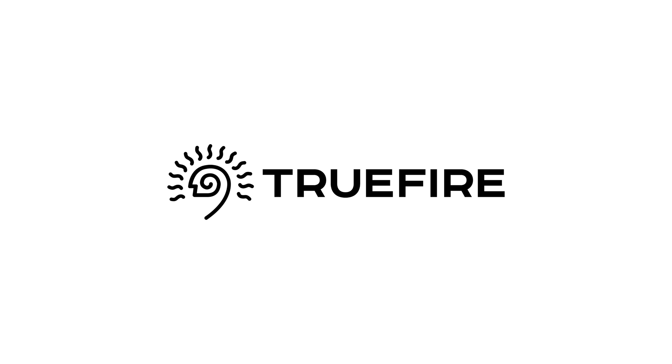5-Watt World is supported in part by Truefire. Learn, practice, and play with Truefire.